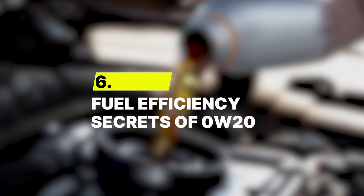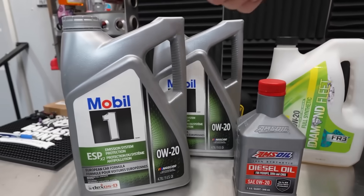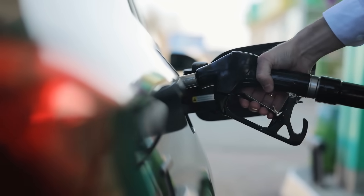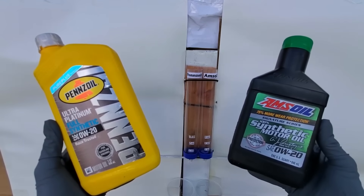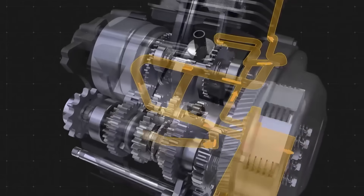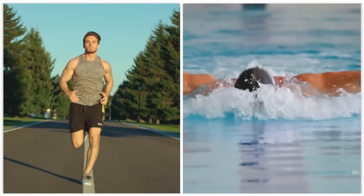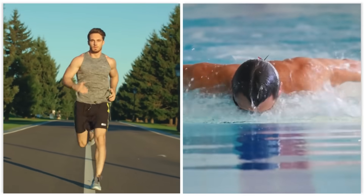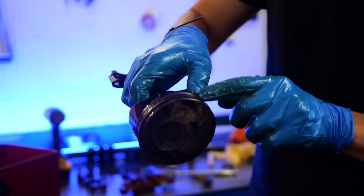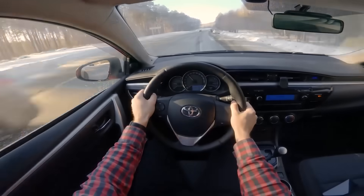Number 6: Fuel Efficiency Secrets of 0W20. If you've ever wondered why car makers have been obsessed with 0W20 oil lately, it's not just hype — it's about squeezing every drop of mileage out of your fuel tank. 0W20 is thinner than 5W30, so it flows through the engine with less resistance. That means your car doesn't waste energy pushing thick oil around — less drag, less effort, more efficiency. Tests show 0W20 can cut engine friction by up to 18%, adding up to hundreds of dollars in fuel savings every year, and thousands over your car's lifetime.